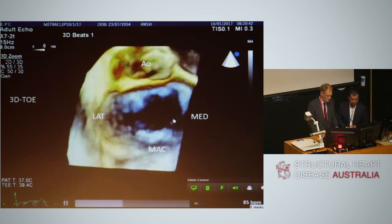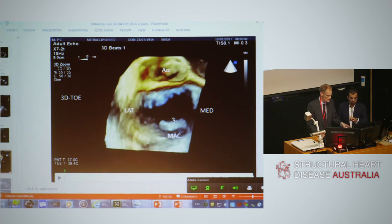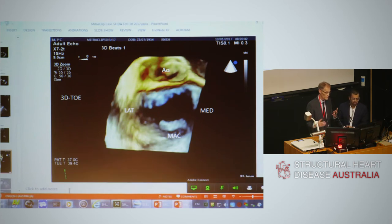We'll now move to the case, which is a three-hour procedure condensed into 20 minutes. Explanations will be provided along the way, and questions are welcome. Dr. Walters has made an important comment that the calcification and large volumes will make grasping and achieving an optimal result challenging — and these are exactly the elements we've discussed.